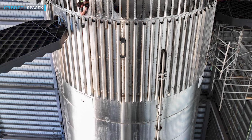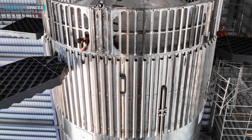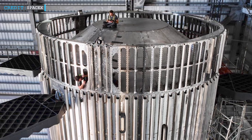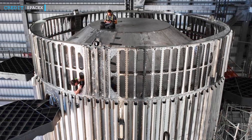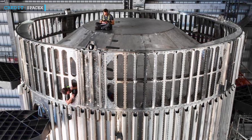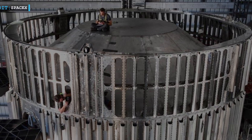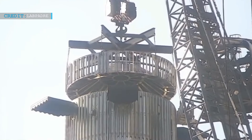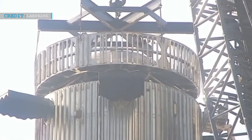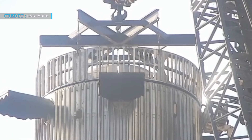Elon Musk, in his Starship Update notes, mentioned that the hot staging ring looks tiny but is hopefully sufficient. This change is indicative of SpaceX's continuous efforts to optimize and refine its rocket design, aiming for improved performance and reliability. Reinstalling the hot staging ring and placing the ship back on top within a day highlights the efficiency and expertise of SpaceX's engineering teams.